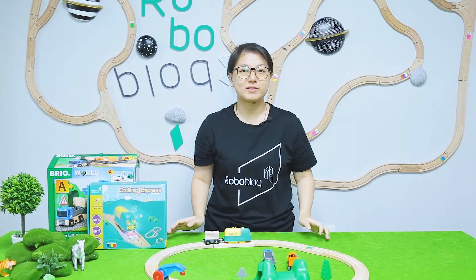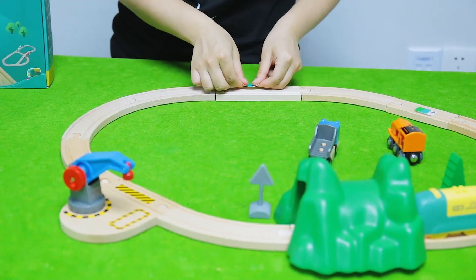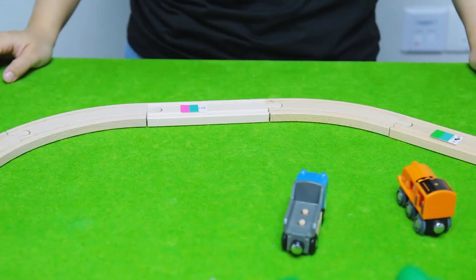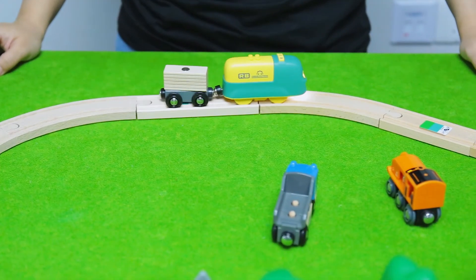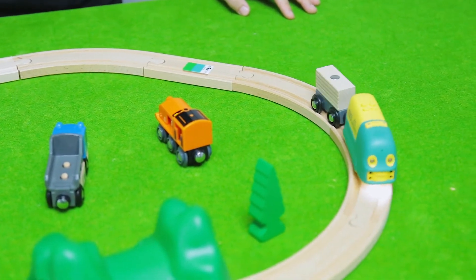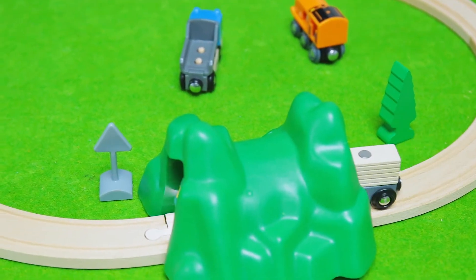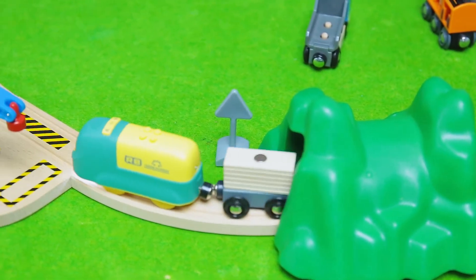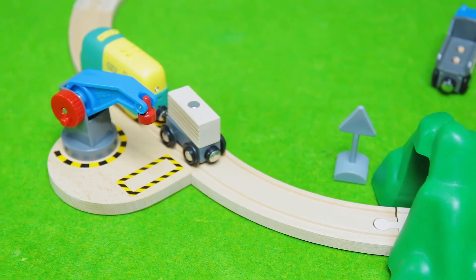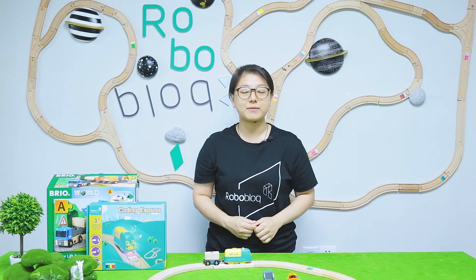So from today's experimental play, we can see Coding Express also has a strong capability with Brio's train set. By combining with Brio's train set, children can gain multiple play methods with our Coding Express. And we also welcome more Brio fans to play together with our Coding Express to make their train journey have much more fun.